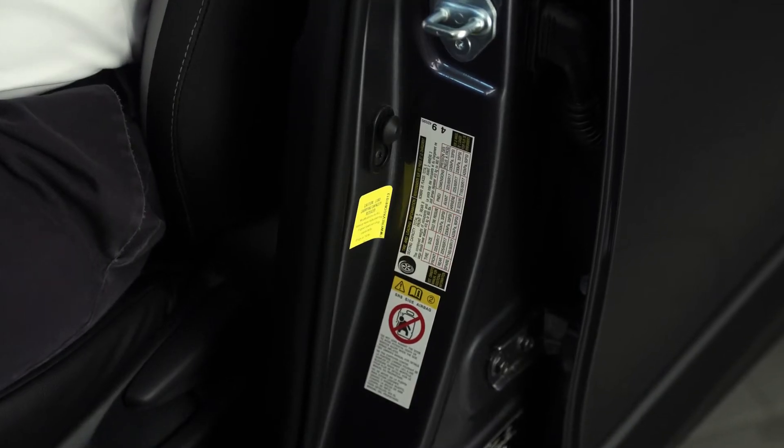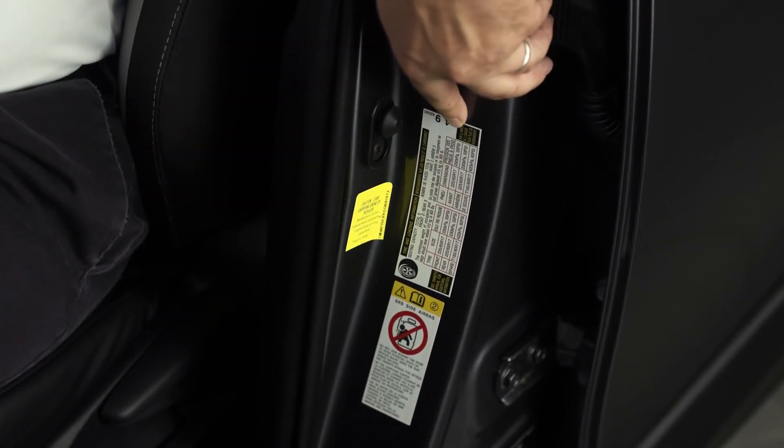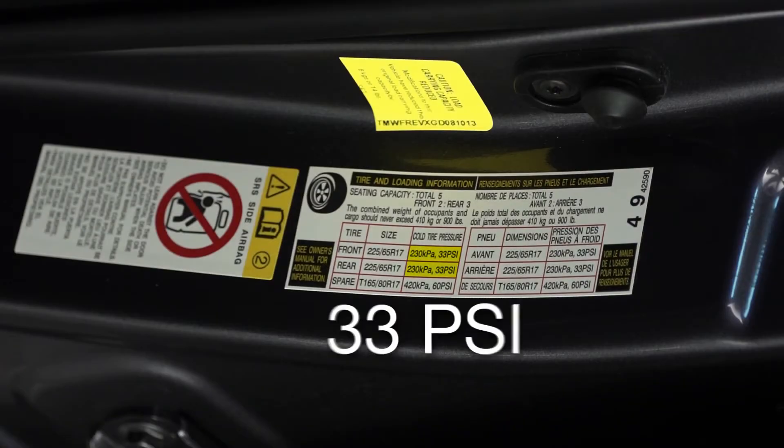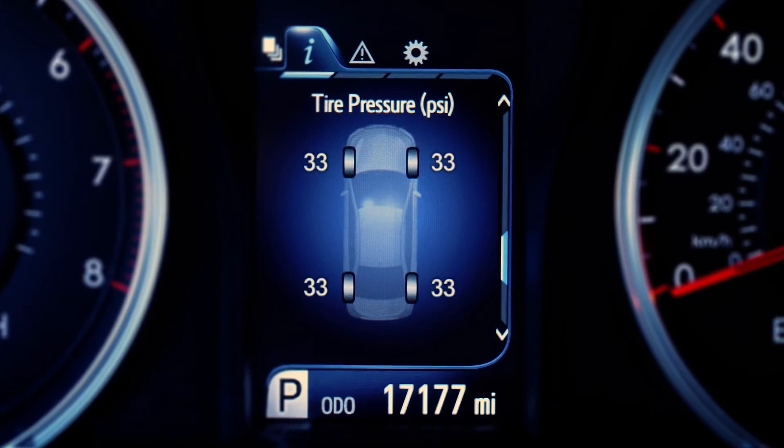If you want to know the correct pressure, it's always inside the driver's door jamb, right over here. You'll see a number followed by a PSI. For this RAV4, it's supposed to be 33 PSI. If you didn't know, on most new Toyotas, your current pressure can actually be found in the center information cluster behind your steering wheel.